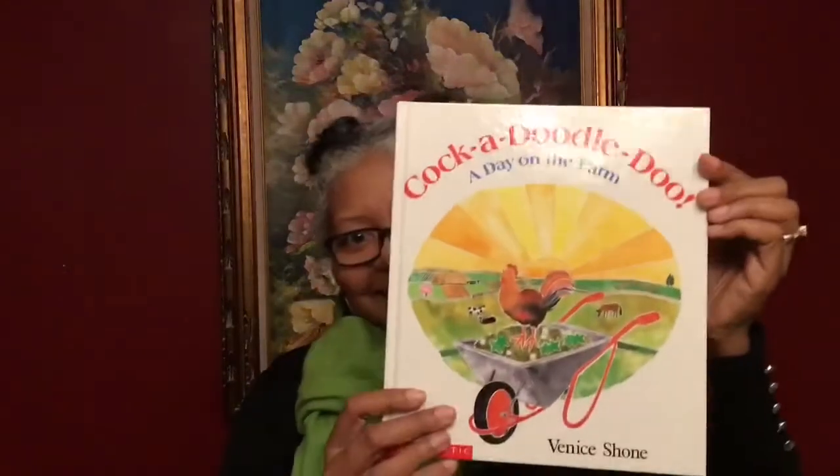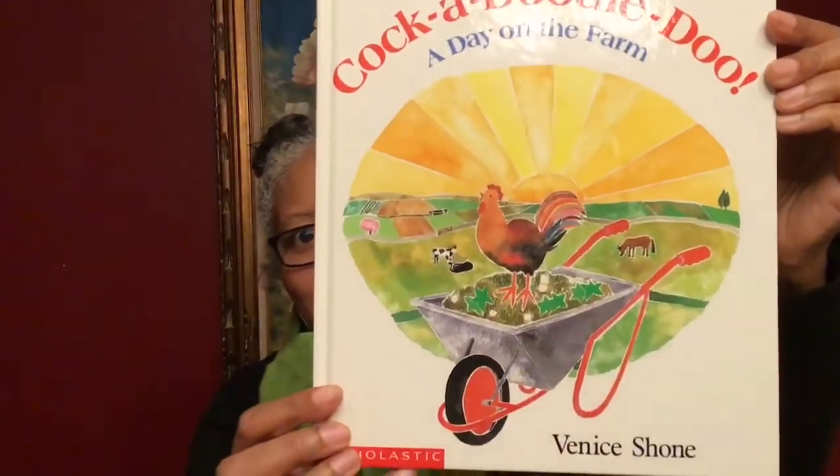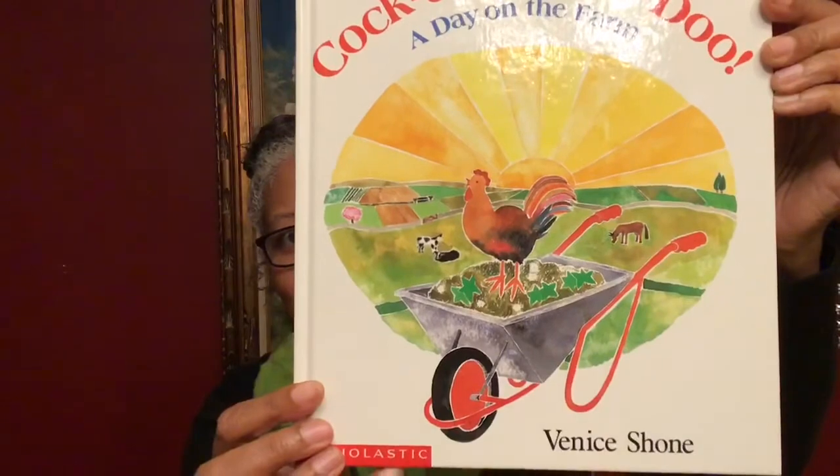Hello friends! Miss Corrine from the Cora J. Belden Library here today with our virtual storytime. Today we're going to be reading Cock-a-doodle-doo! A Day on a Farm by Venice Shown.